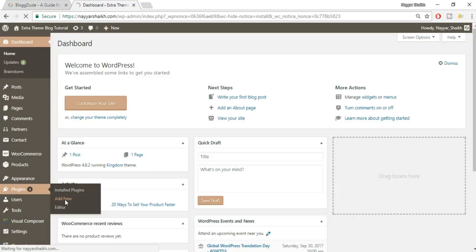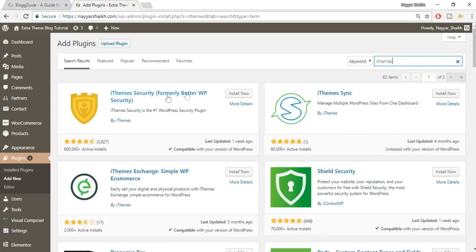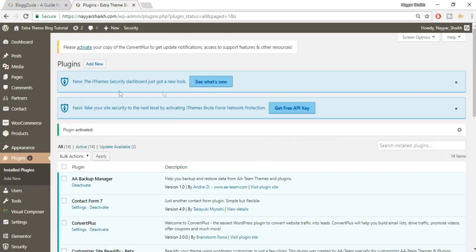Search for iThemes Security. This is the one we'll be using in this video — it's a free and awesome plugin. As you can see, it has more than 800,000 active installs and a great rating. Just click the Install Now button and then activate this plugin.